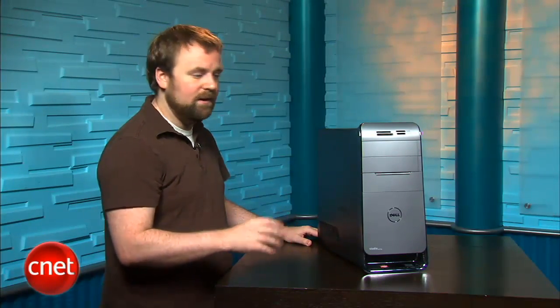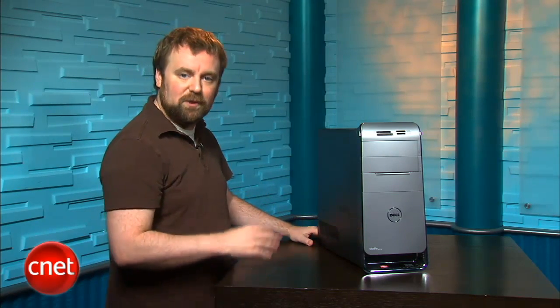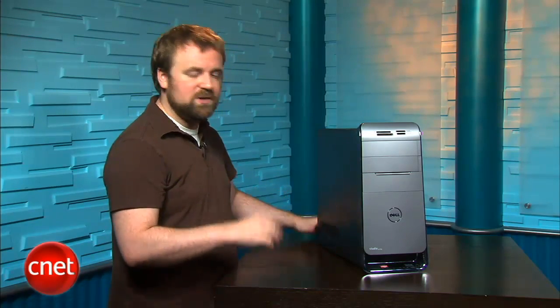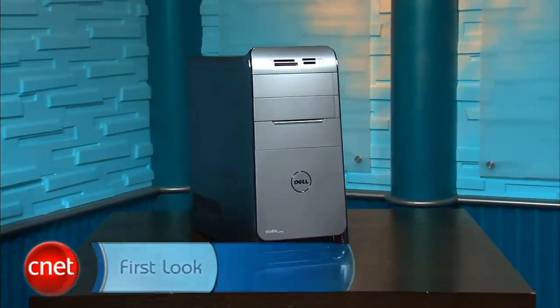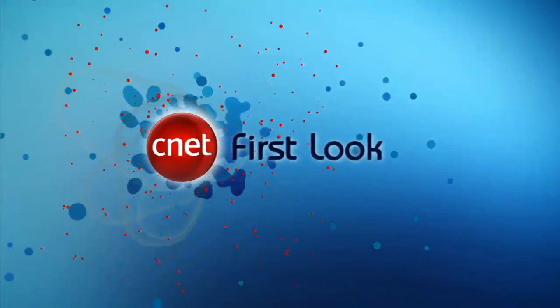Dell says the price for this configuration will stay until the end of July. At that price and with this specific feature set, this is an outstanding system. If the price changes, you might want to do some more comparison shopping. But for any gamer looking for a mid-range performance PC, we absolutely recommend this system. I'm Rich Brown, and this is the Dell Studio XPS 7100.